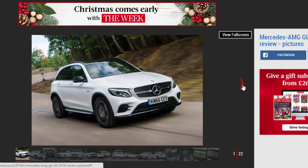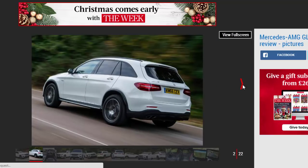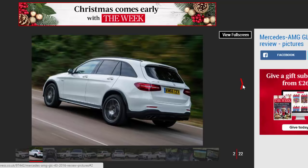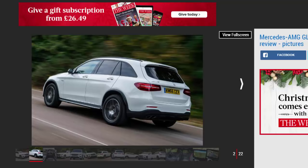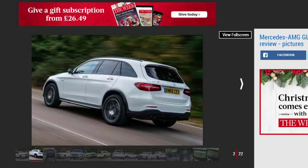4 stars. The Mercedes-AMG GLC 43 is an incredibly fast SUV, but it doesn't sacrifice comfort or practicality compared with its diesel siblings. The fuel economy might put you off, as might the price tag, but the 3.0-liter V6 petrol and 4-wheel-drive powertrain is a good fit in the GLC.